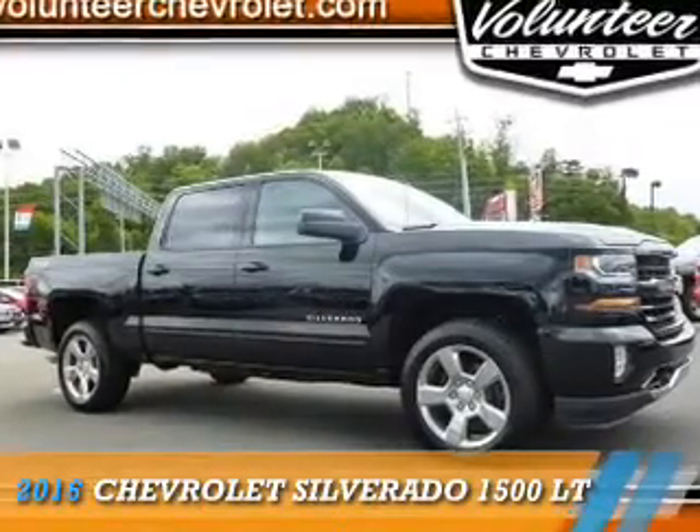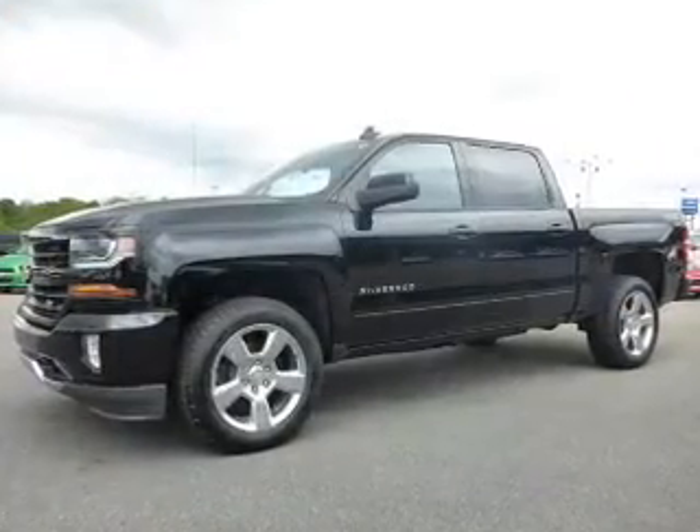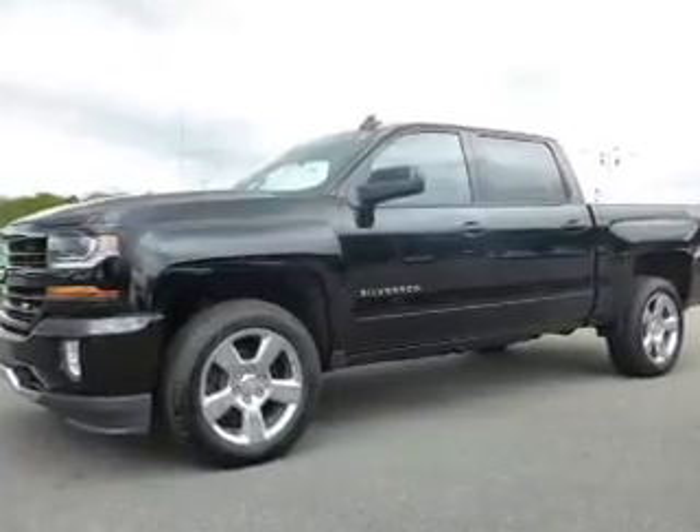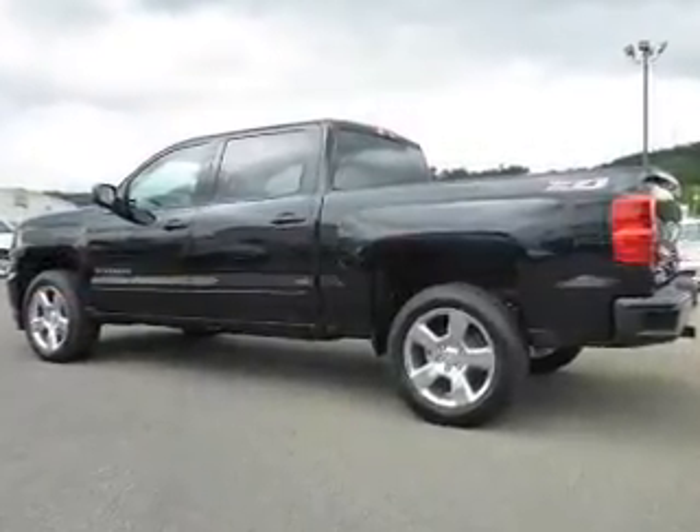Presenting the 2016 Chevrolet Silverado 1500. It's powered by 4-wheel drive, a 5.3-liter, 8-cylinder engine, and a 6-speed automatic transmission.